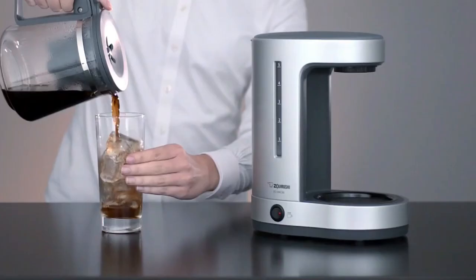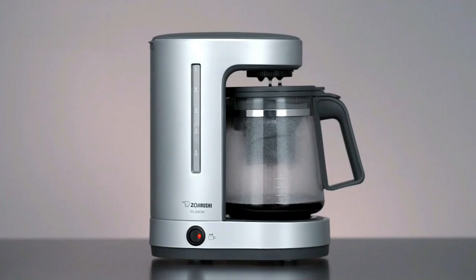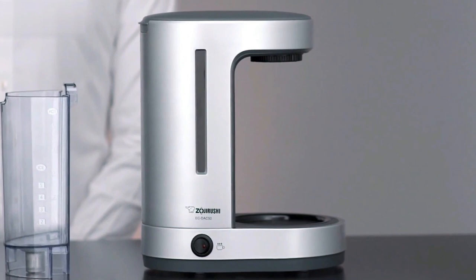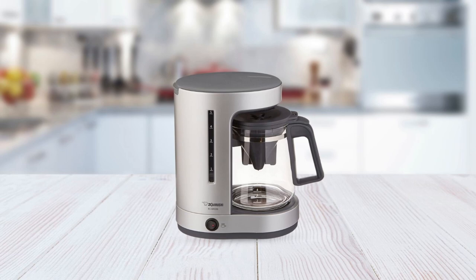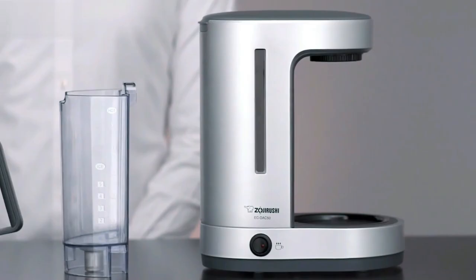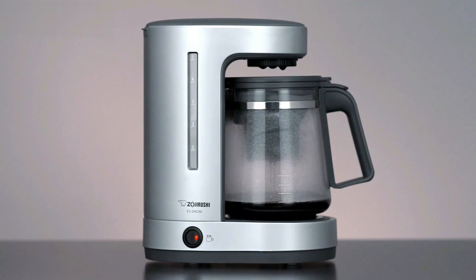At number four is the Zojirushi Zotto 5-Cup Drip Coffee Maker. This sleek and stylish coffee maker packs a powerful punch with its 650-watt brewing capability. Perfect for smaller households, it can brew up to five cups of coffee at a time. One unique feature is the filter cone that sits inside the decanter, making it more compact and easier to use. The Zojirushi Zotto also boasts a concealed removable water reservoir and an automatic keep warm function that ensures your coffee stays hot and fresh. The replaceable water filter ensures your coffee is always made with the freshest water, while the included measuring spoon and user manual make it easy to use right out of the box. And with a one-year limited warranty, you can enjoy your morning cup of coffee worry-free.